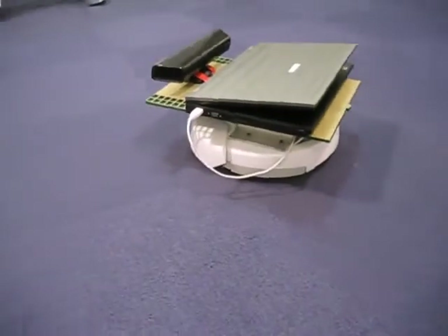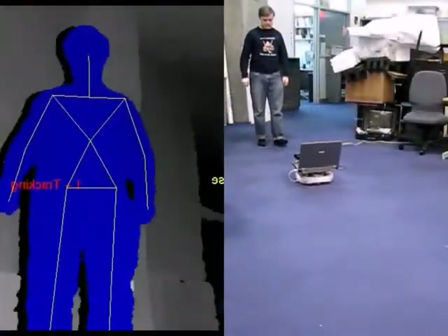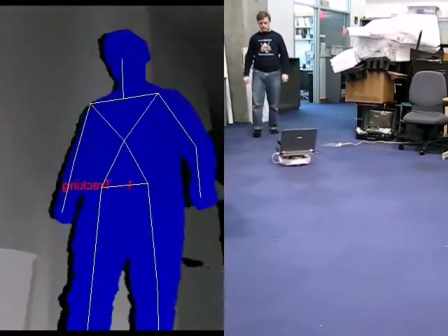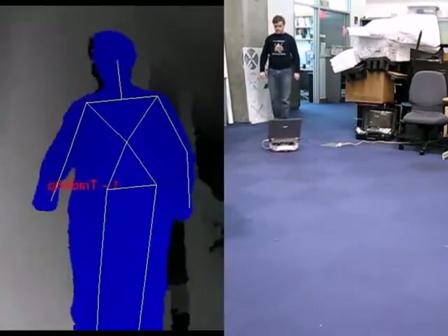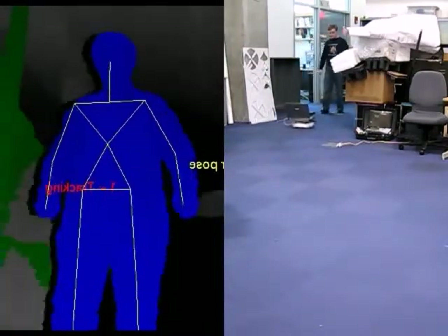BillyBot is a robotics platform that takes advantage of cheap, robust consumer products to provide the average hobbyist with a research-quality robot. With Linux and ROS pre-installed, BillyBot is capable of cutting-edge research right out of the box.